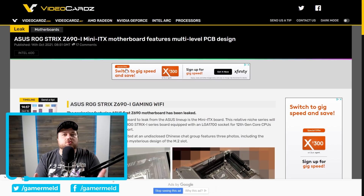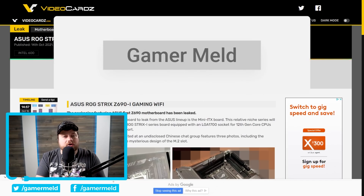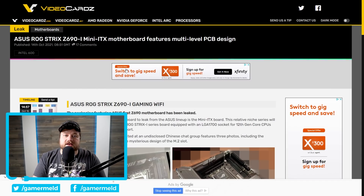Don't forget that rumors point to an announcement date of October 27th with a release on November 4th. And of course with that, don't forget to subscribe to the channel so you can find out all that information when it is announced.